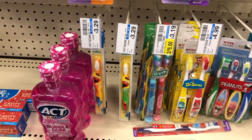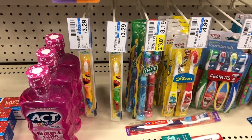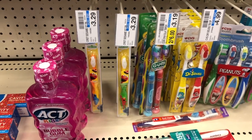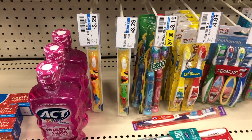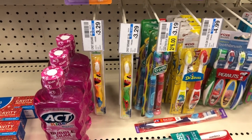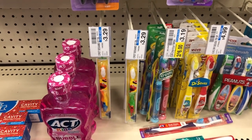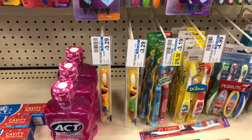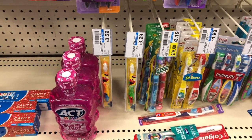Another option for the buy two get a $5 extra buck deal is to buy the kids toothbrushes. The Sesame Street ones are $3.29 each, so if you buy four of them it's going to total $13.16, but then you're going to get back a $10 extra buck for buying four, making it only $3.16 for all four. I don't believe there are any manufacturer coupons, but this is still a great deal on kids toothbrushes.